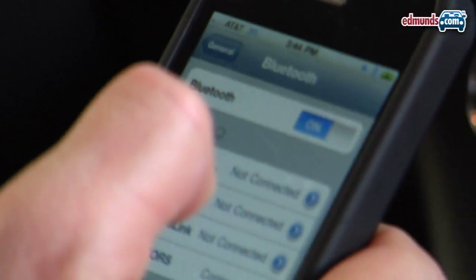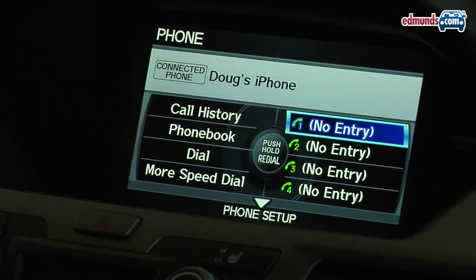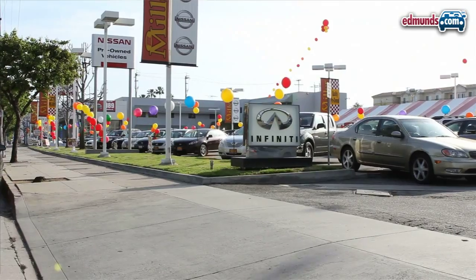Bluetooth hands-free has become a common feature in most cars, and if you want to talk on the phone while driving, it's required in most states by law. If you're buying a new car, here are three things you have to know about Bluetooth.